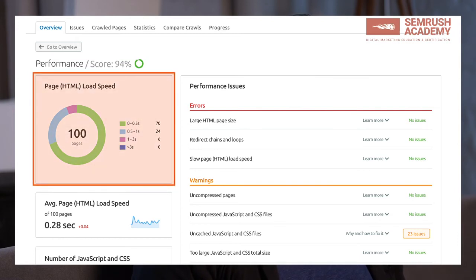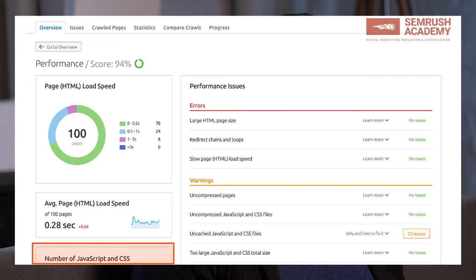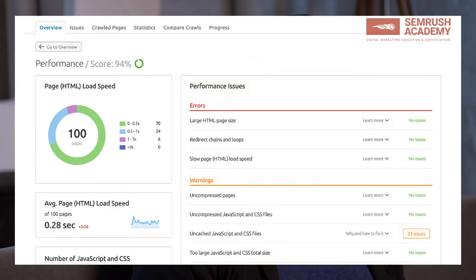One more newcomer is the performance report within the SEMrush Site Audit tool. In this report you can see the loading speed distribution across your website's pages as well as your site's average page load speed trend. You can also see a breakdown for each page by the number and size of JavaScript and CSS files. These diagrams, along with a detailed list of checks for the most common issues that could slow down your website, will give you an idea of how to enhance its performance. There is a 'how to fix' tooltip next to each check, which provides more information and actionable recommendations on how to solve it.